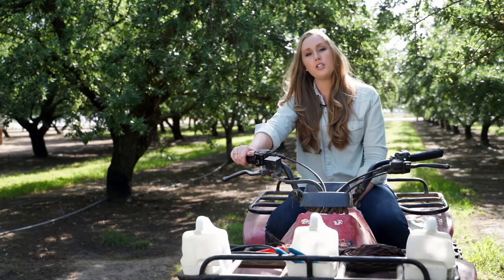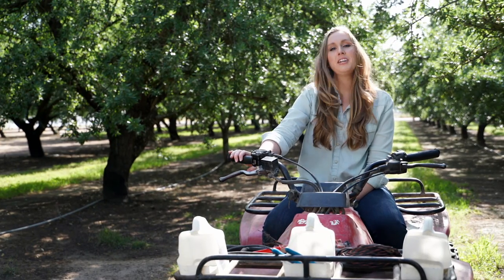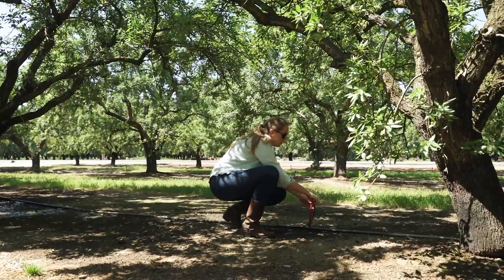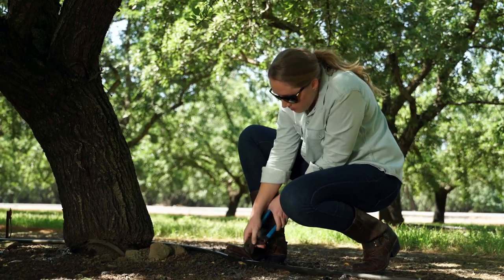One of my regular jobs in the orchard is to check the sprinklers. So what I do is I take out this quad, drive up and down the rows, and make sure that every single sprinkler is giving the tree just the water it needs. And I plug any holes along the way.